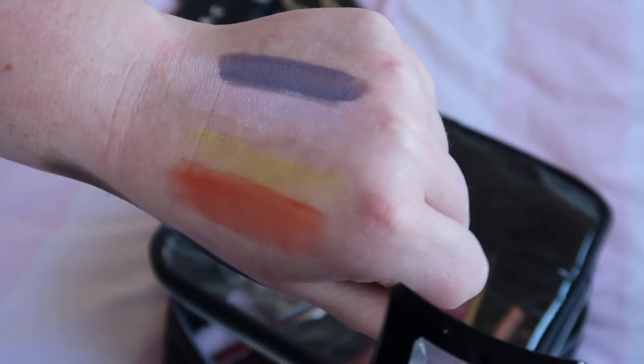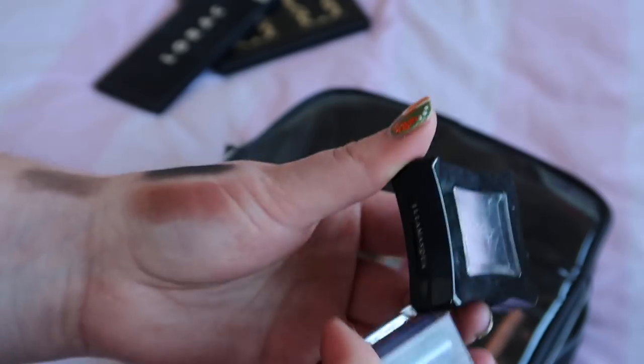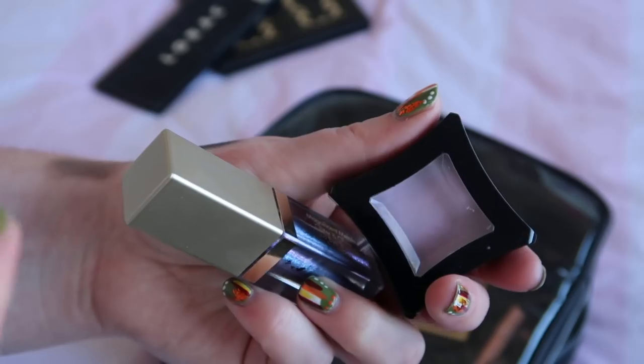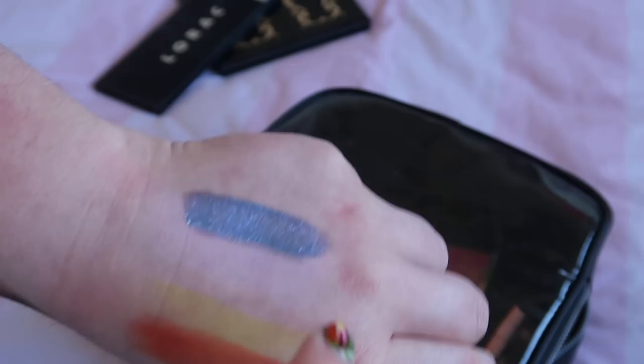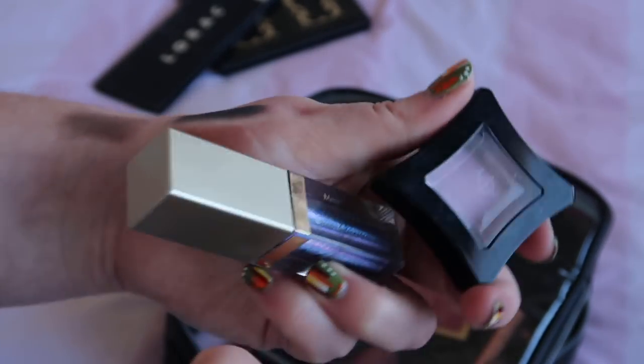I actually really liked the look that Lily Collins had on for the Met Gala this year, which was the lilac eye with the kind of 60s over-the-top lashes and liner, so I'm also going to try and recreate that and I think that Illamasqua shade could be a kind of base shade for doing that with.